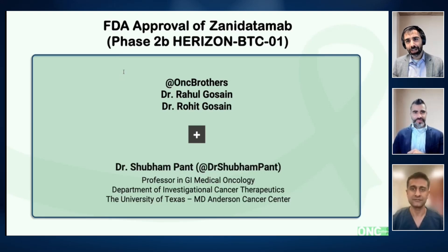Welcome back to the Oncology Brothers podcast. I'm Rahul Ghossain here with my brother and co-host Rohit Ghossain. In the last three months, we've seen close to 10 new approvals or indications in hematology and oncology. And as a community oncologist, you need to be up to date with all these recent advances. Today, we're focusing on one of these FDA approvals, Zanidatumab, a bispecific HER2 antibody, which is now approved for HER2-amplified, unresectable, locally advanced, or metastatic biliary tract cancer. To help us unpack this approval based on the Horizon BTC01 study, we're joined by Dr. Shubham Pant, a GI medical oncologist at MD Anderson Cancer Center, who is also one of the authors in this study.